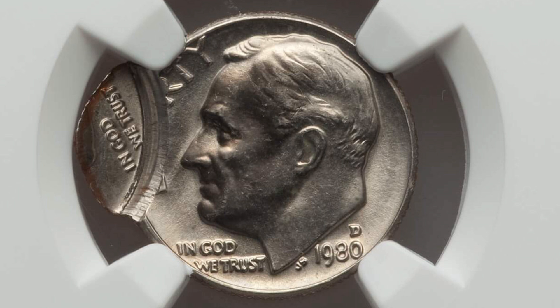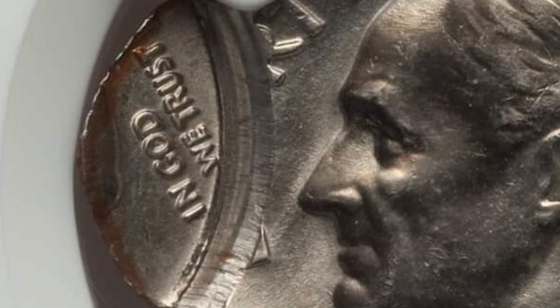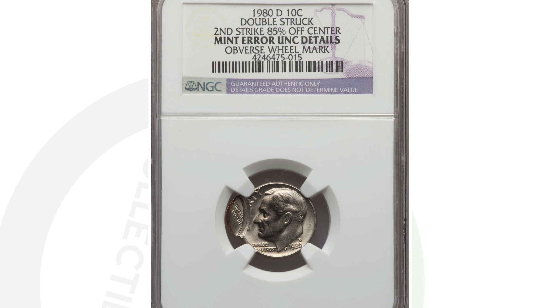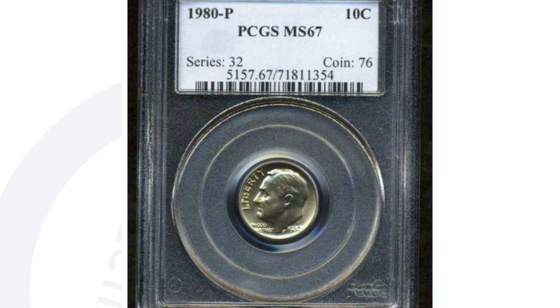Here's a 1980 Roosevelt dime that has been double struck — a very obvious mint error. As we zoom in on that double strike, the second strike is 85% off center. It is authenticated by NGC, and this one only sold for around $30 at auction. Pretty surprised by that — I don't know, it's worth $30, though it probably cost that or more just to have the coin graded.